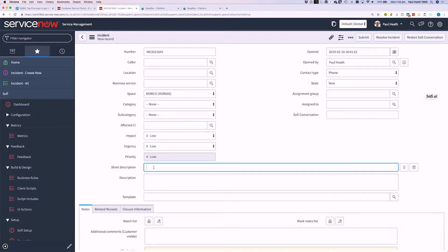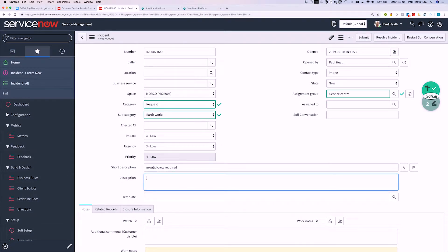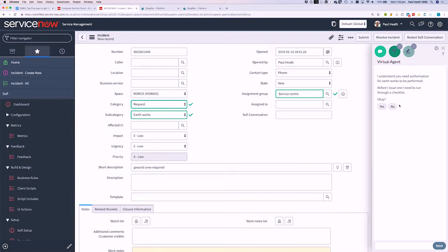Now one more example — a governance-type example. Say someone is calling from the field needing approval to get a ground crew out to dig up a drain. There's a cost associated with that, so the policy requires validating that the on-site technician has gone through all their fault-finding before dispatching a ground crew. If we type 'ground crew required,' Sophie automatically classifies the call and pops up saying it looks like you need authorization for earthworks. Before issuing one, it needs to run through a checklist.